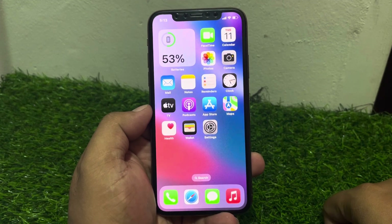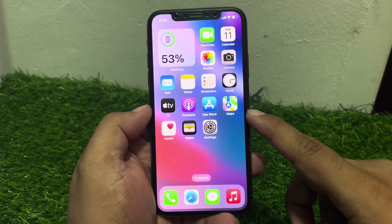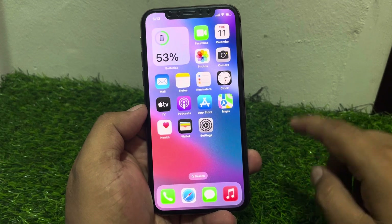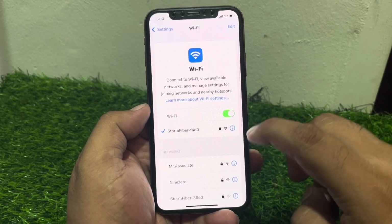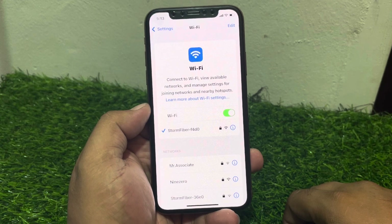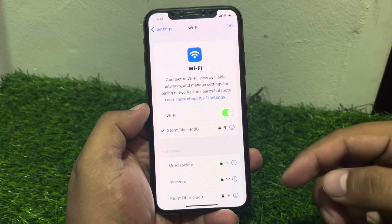If solution number two is not working, apply solution number three: make sure your iOS device is connected to a smooth or stable Wi-Fi connection. Tap on Settings, tap on Wi-Fi, and make sure your iPhone is connected to a smooth or stable Wi-Fi connection.